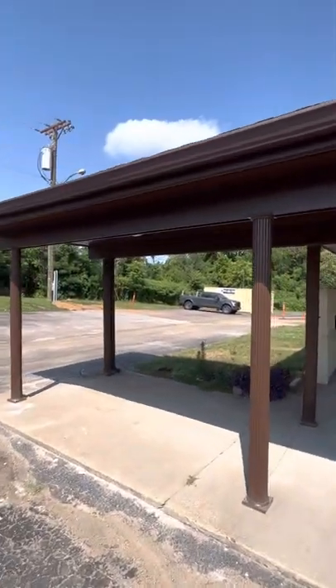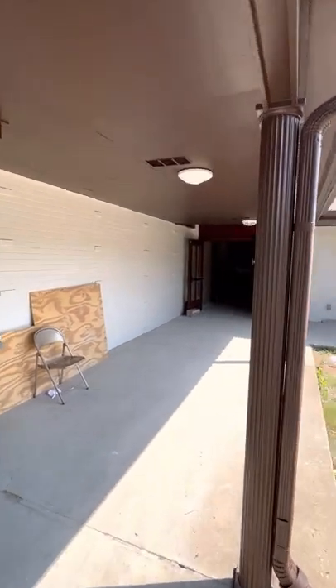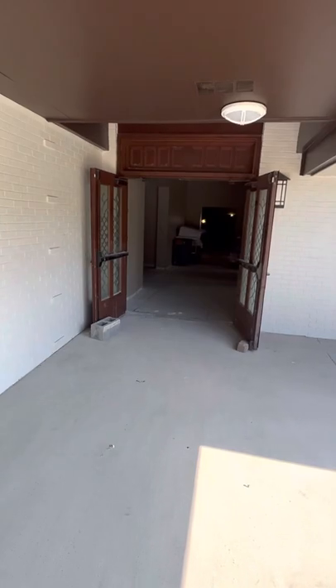As you can see, they've got what we had before: painted all the bricks white with brown trims, and this will still be our main entrance as it was before.